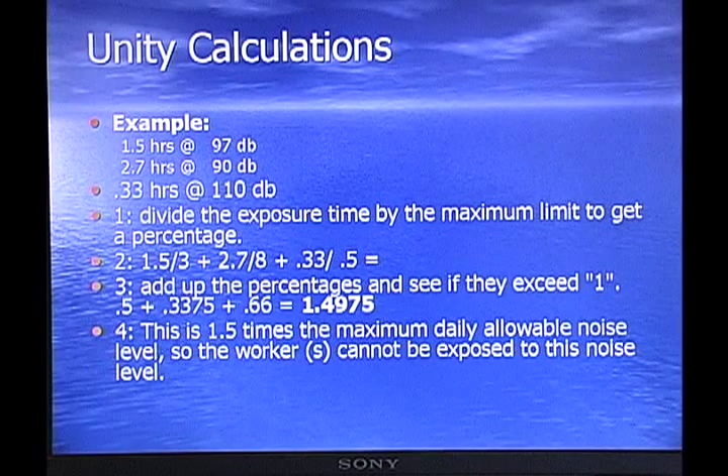Here's an example of a unity calculation. You have 1.5 hours at 97 decibels, 2.7 hours at 90 decibels, and 0.33 hours at 110 decibels. You divide the exposure time by the maximum limit to get the percentage: 1.5 divided by 3, 2.7 divided by 8, and 0.33 divided by 0.5. You add up the percentages and see if they exceed 1. In this case it comes to 1.49, which is 1.5 times the maximum daily allowable noise level, so the worker cannot be exposed to this noise level.